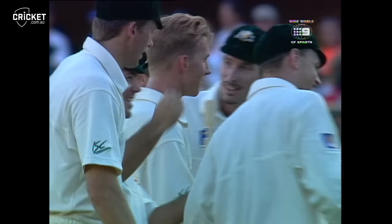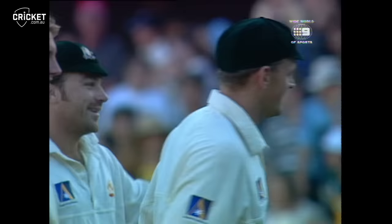The Australians have won this match and the series by three to nil.